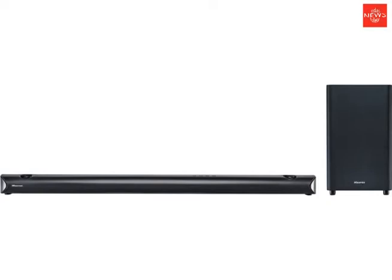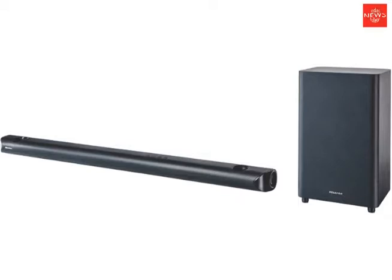A Hollywood blockbuster, a replay of the footy, or your favorite band's concert — watch and listen with cinematic audio with this Heisen sound bar.